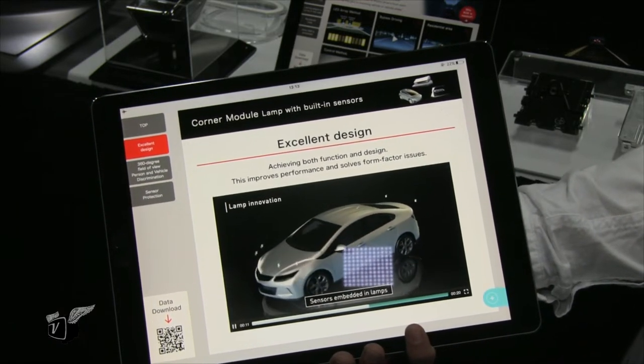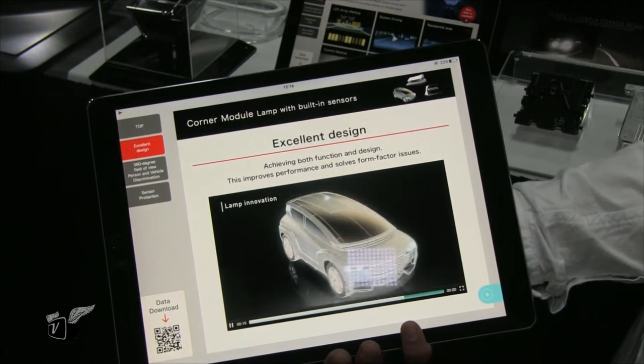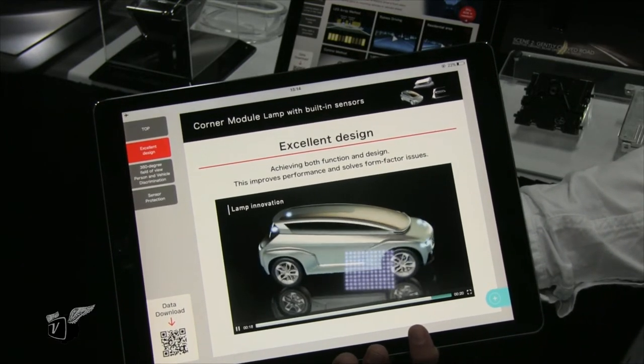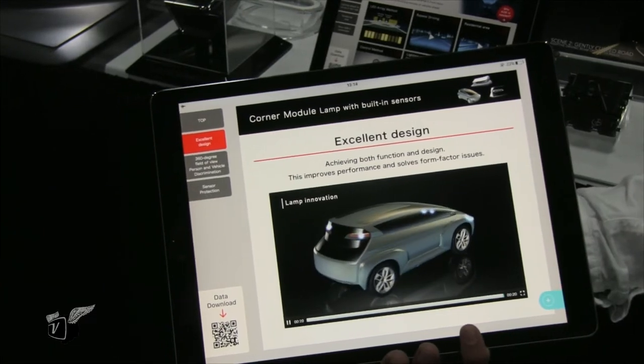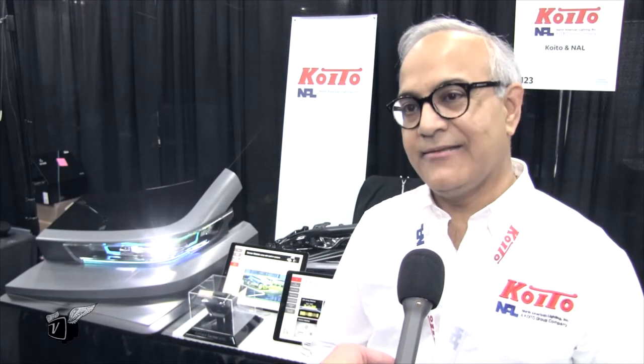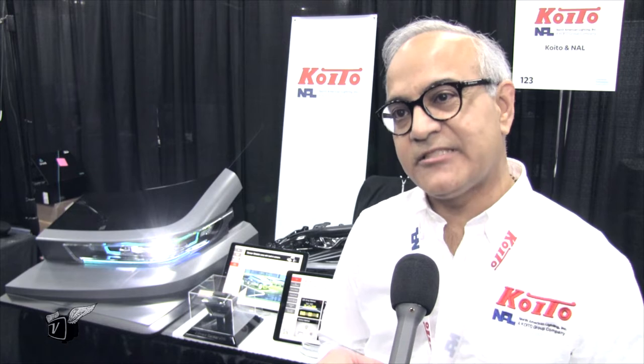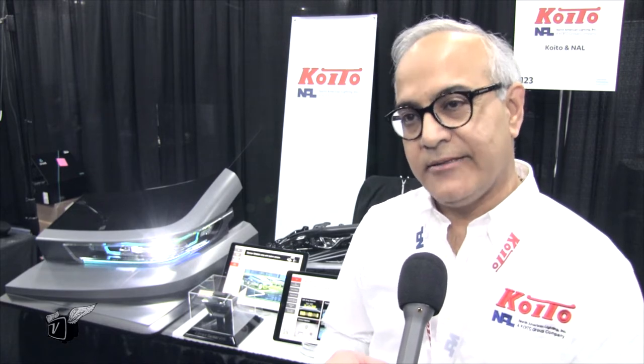We're used to these mechanical pucks on top of the cars and so forth. How much are you involved in the actual semiconductor fabrication of these next-generation sensors? The electromechanical pucks you're talking about are exactly that — electromechanical. There's a greater chance for them to break down in some manner. Solid-state doesn't have that problem.